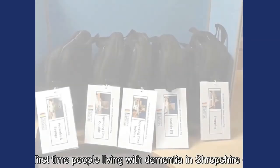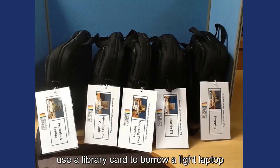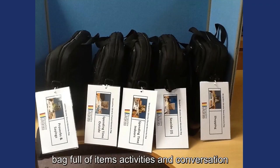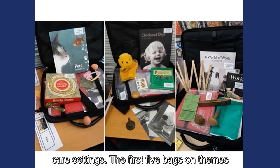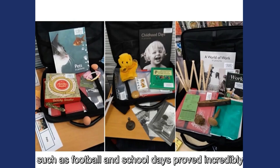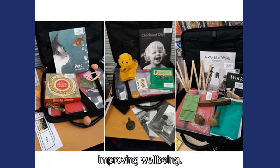For the first time, people living with dementia in Shropshire could use a library card to borrow a light laptop bag full of items, activities and conversation prompts on a theme. Used by families and carers in the home or in groups or care settings, the first five bags on themes such as football and school days proved incredibly popular as a way of triggering reminiscence and improving well-being.